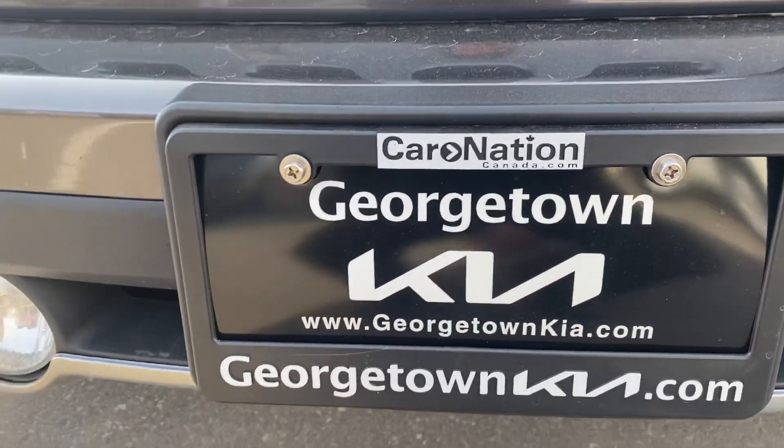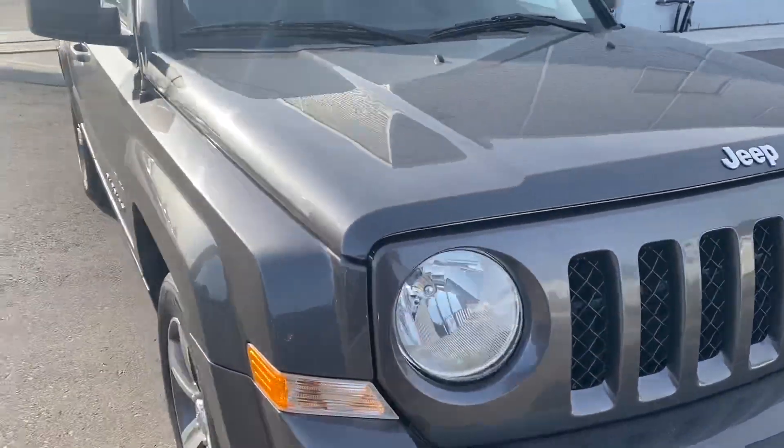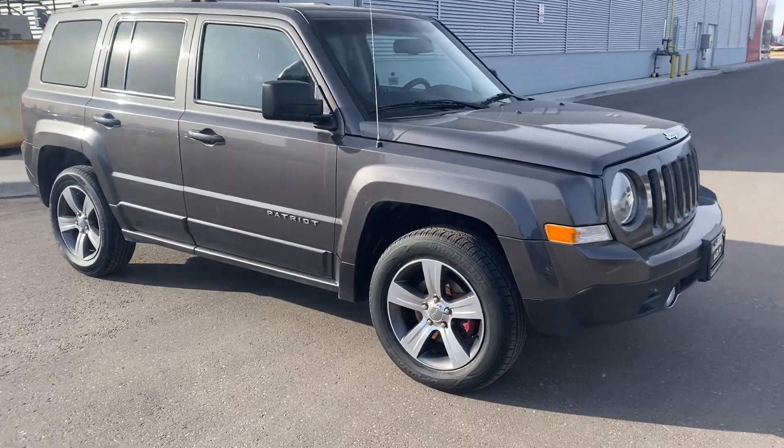Hi Rodney, it's Gavin here from Georgetown Kia. I just wanted to make a quick walk-around video for you so you can get a closer look at our 2016 Jeep Patriot and see the great condition that this vehicle is in.